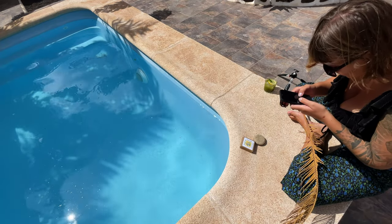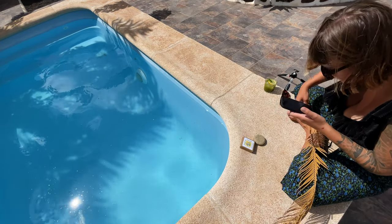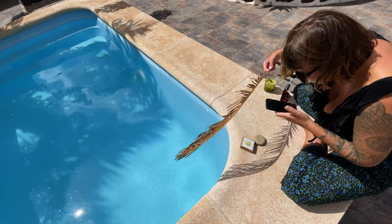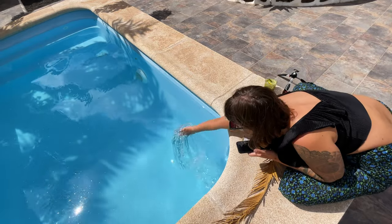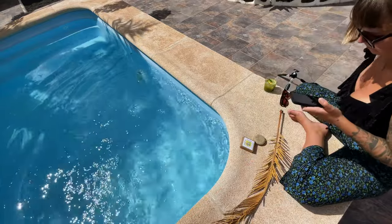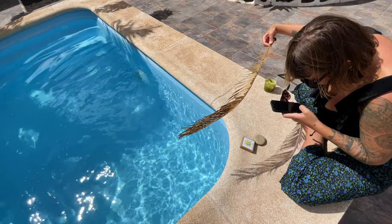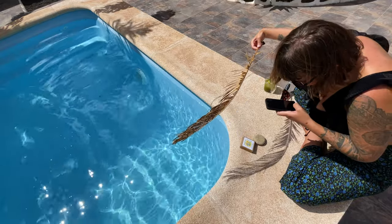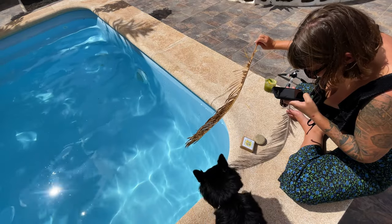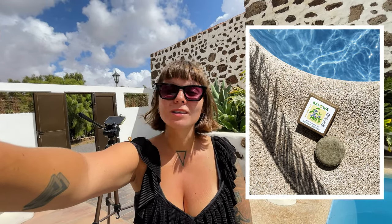Now it's all about the coordination — I'm going to set up the camera, position the leaf just right, and then create a ripple in the water. I think I'm done with my first idea and I'm very happy with how it turned out. It gives off that summer vibe and puts the product in the context of the island where it's produced.